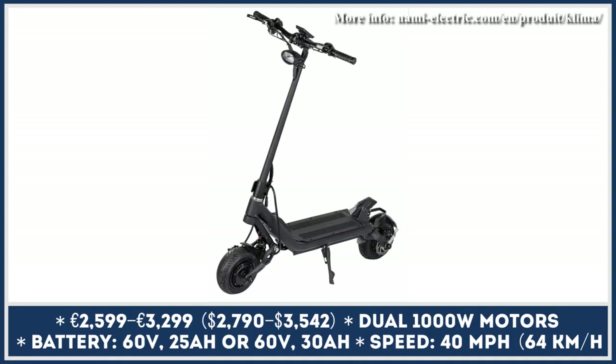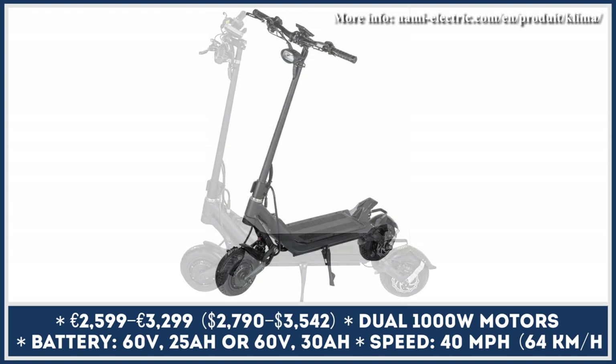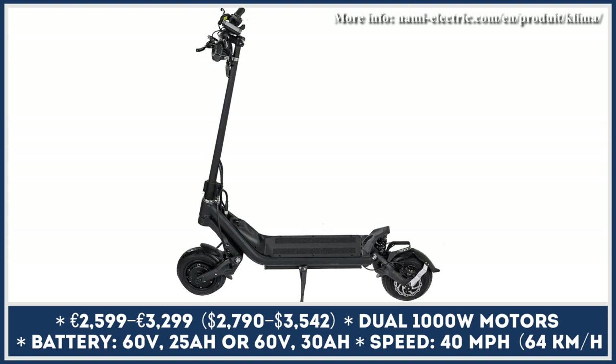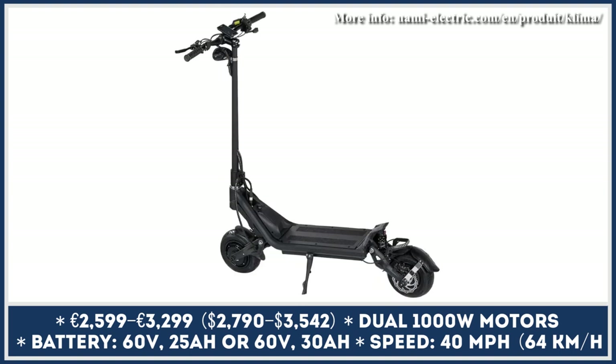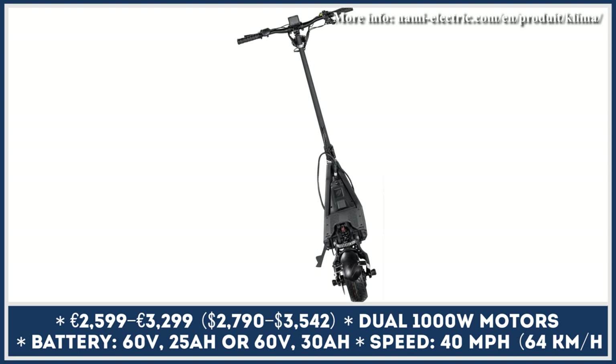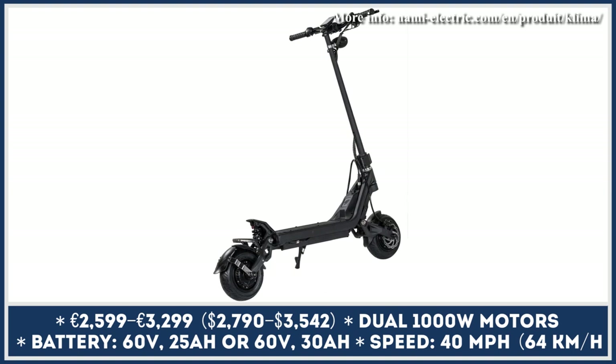Nami Electric Company needs no introduction to the EV crowd, since this company developed one of the most capable electric scooters, the Nami Burn E. The Burn E is still available for purchase, but if you feel like you cannot handle the power of that model and are looking for something smaller and tamer, Nami Electric has a brand new Klima e-scooter.